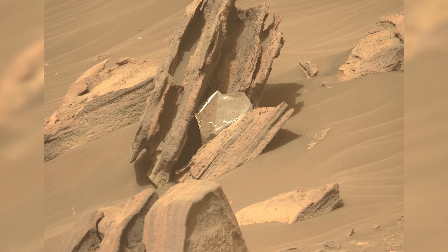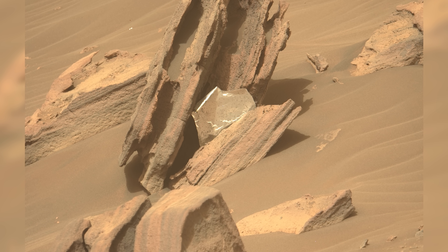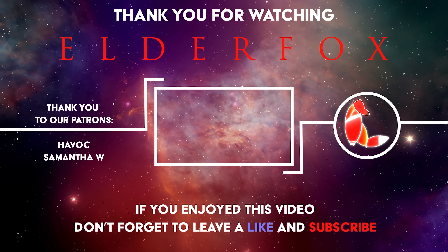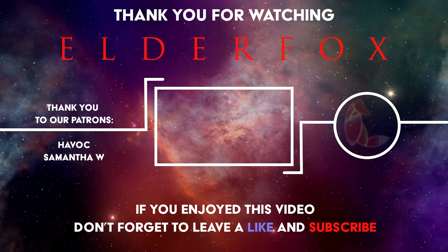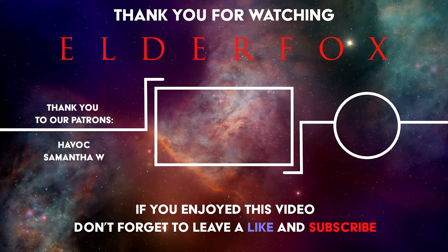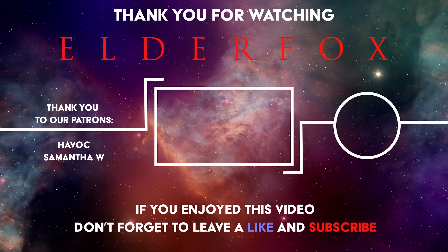In the next episode, Perseverance investigates the bright material and explores the delta. We'd like to say a huge thank you to our very first patrons — we really appreciate your support, as it allows us to keep documenting this incredible journey. Find the link to join the community below. As always, thanks for watching Elder Fox. Remember to like, subscribe, and share this video.